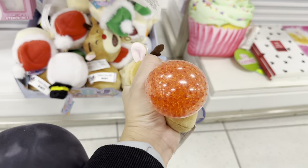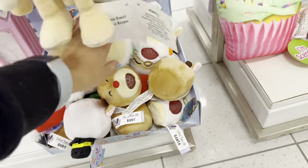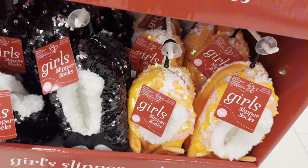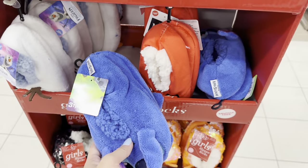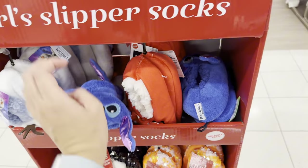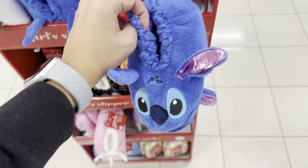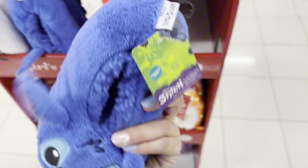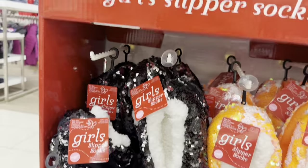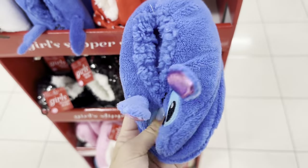They have little stress balls and they're Christmas ones - how cute is that! Oh my goodness, they're little slippers - little Stitch slippers! Look how small these are, they're so cute. I wish I fit these - they are so small but they're also on sale!